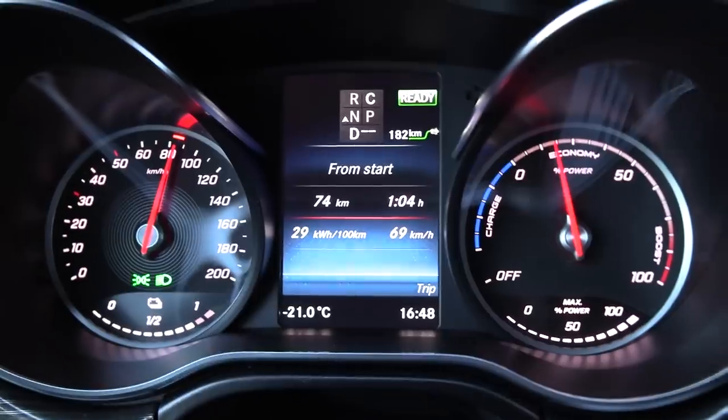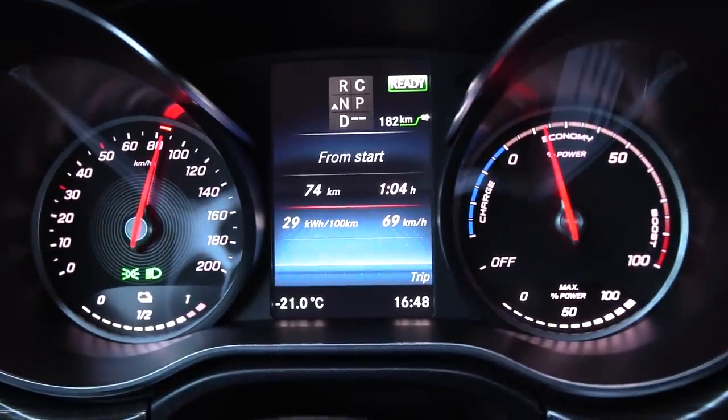We just passed Nespion and over here it is minus 21 degrees Celsius. But do I feel the cold? Nah, no problem. Double glazed windows.